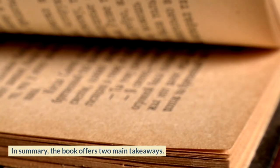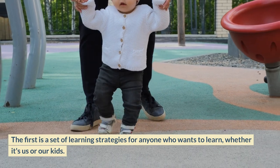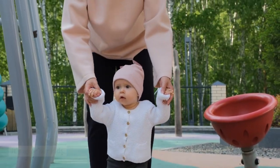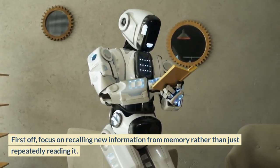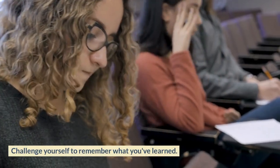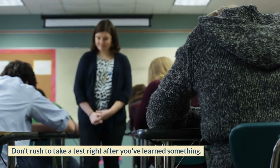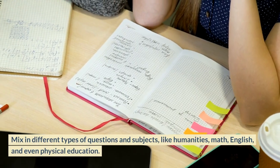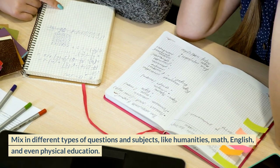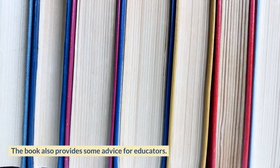In summary, the book offers two main takeaways. The first is a set of learning strategies for anyone who wants to learn. First, focus on recalling new information from memory rather than just repeatedly reading it — challenge yourself to remember what you've learned. Second, space out your practice sessions; don't rush to take a test right after learning something. Give it time, then test yourself. Mix in different types of questions and subjects like humanities, math, English, and even physical education.